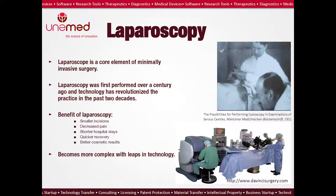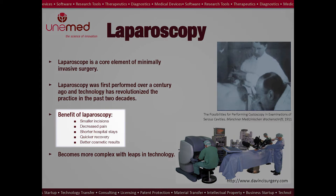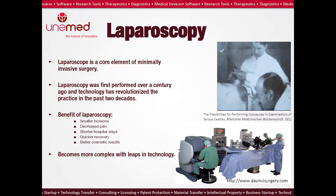Laparoscopes provide image guidance for minimally invasive surgery — it's a core element of the technique. The first laparoscopy was performed over a century ago and became really popular and more advanced in the past two decades. There are many advantages: with small incisions, there is decreased pain, shorter recovery time, less hospital stays, and better cosmetic results. However, as the technology becomes more advanced, it also becomes more complex.